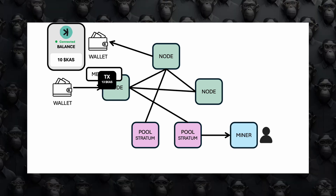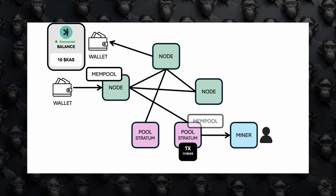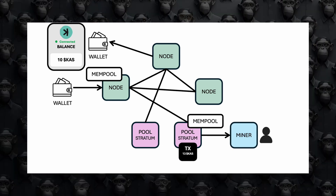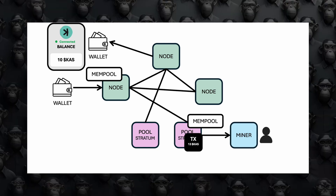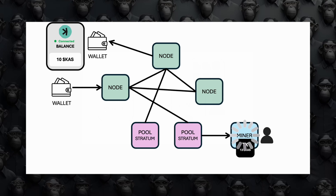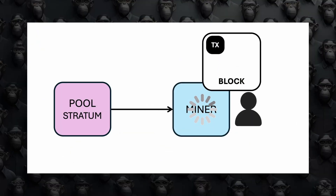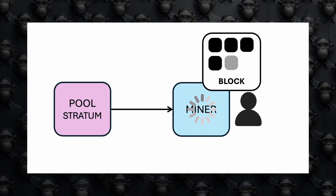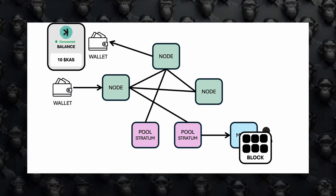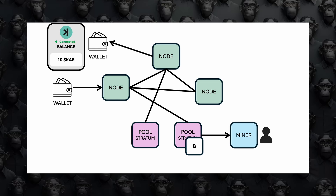Fourth, the Rusty CASPA node shares transactions from its mempool with a mining pool. Fifth, the mining pool adds these transactions to its own mempool and distributes them to connected miners. Sixth, miners pick transactions from the mining pool's mempool and work on creating new blocks by solving a complex puzzle — proof of work.